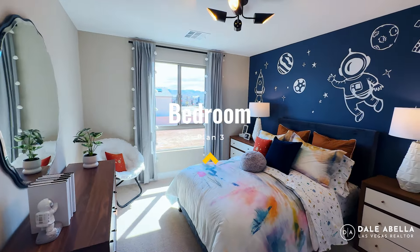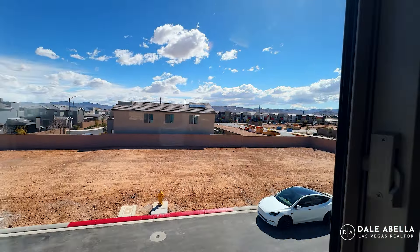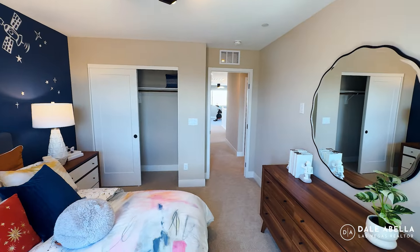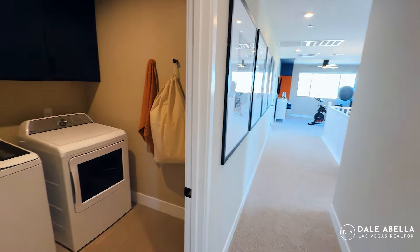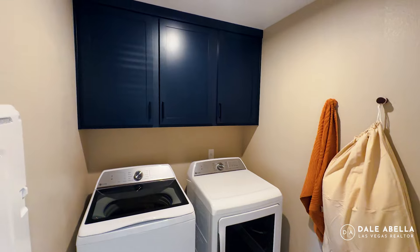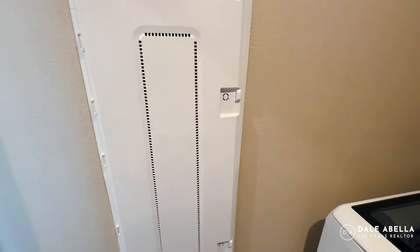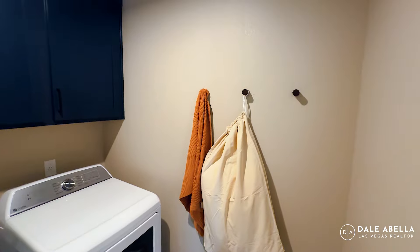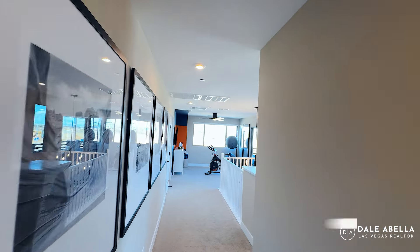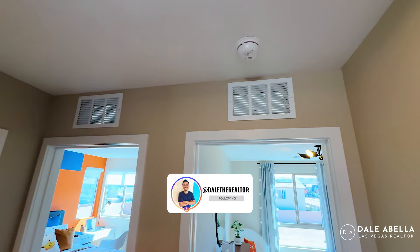Here's the other guest bedroom — pretty spacious as well. Welcome to the laundry room. Again, the washer and dryer are not included. Those cabinets are also optional. This is your smart panel box — this is where your coax cables, your Cat 6 will be, and where you'll keep your router and modem. You've got fire sprinklers over there, and those are the transfer grills up there to regulate the airflow.